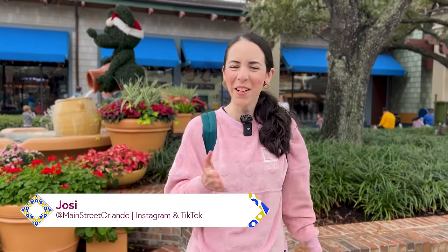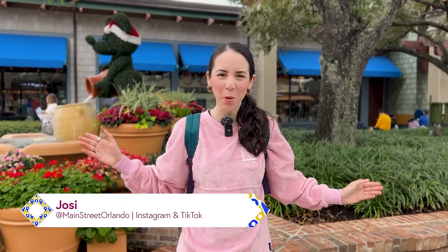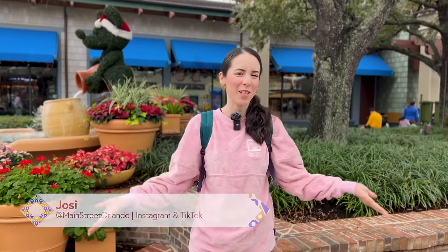Welcome to my channel Main Street Orlando, my name is Josie and today we're here at the World of Disney at Disney Springs to check out all the latest Disney merch. Let's go!